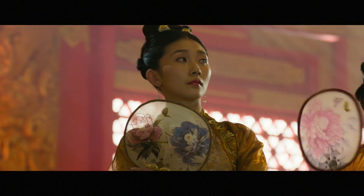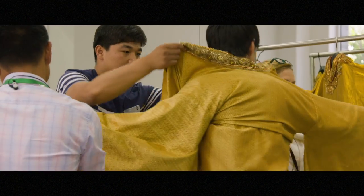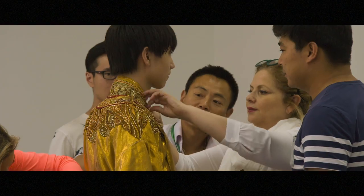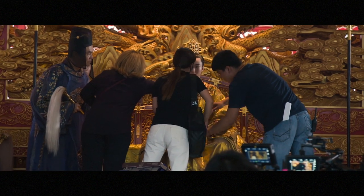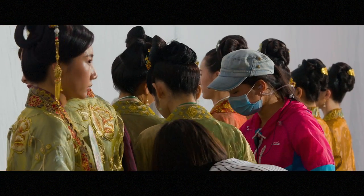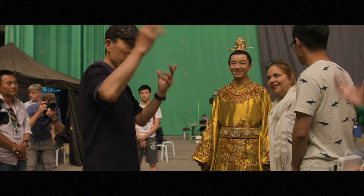It's a labor of love. At one point, I had 18 hands on top of the costume. Maybe 90% of my crew was Chinese, and I'm very proud that it was a dream team. You can only do these kind of films with the great skill and craftsmen that we find in China.